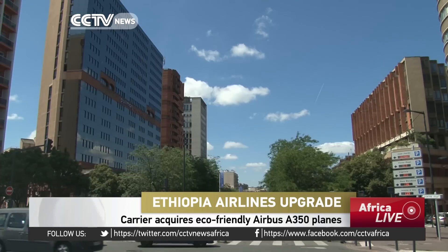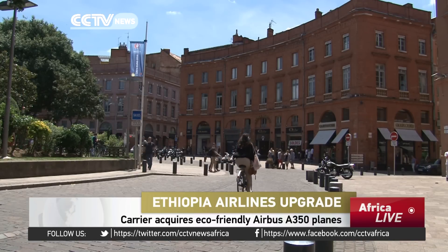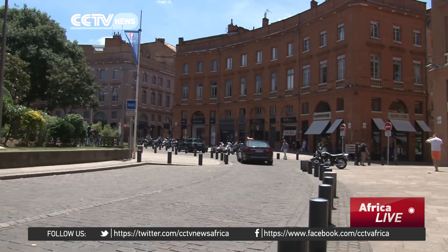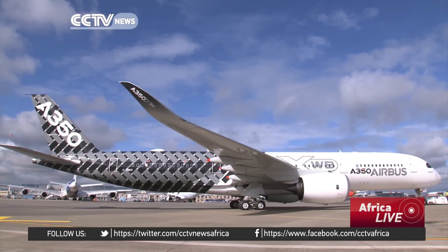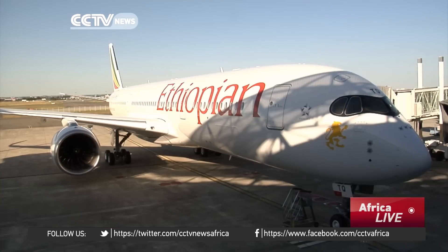Welcome to Toulouse, the southern French city full of history and beauty. But this is also where the Airbus A350XWB was born. This plane will soon be flying over African skies thanks to Ethiopian Airlines.